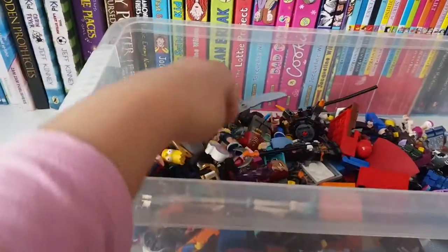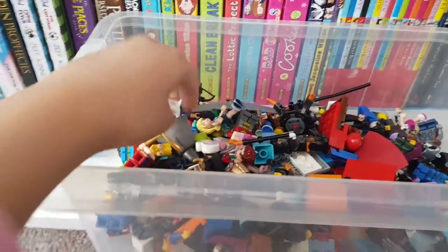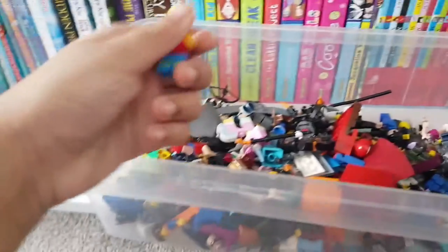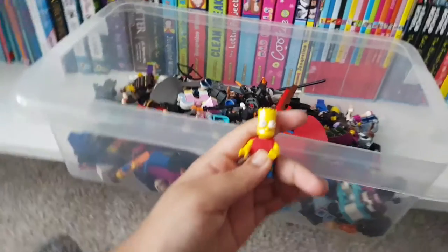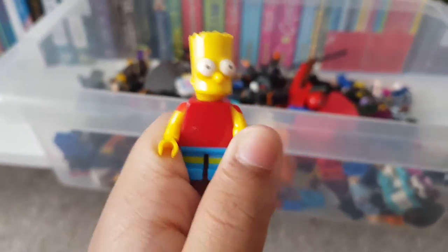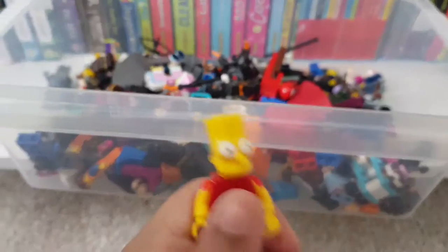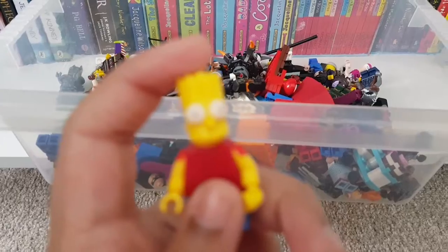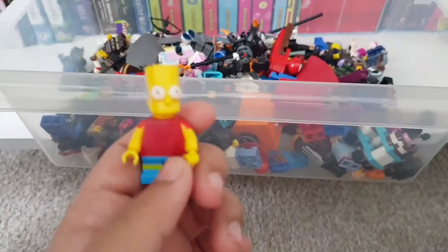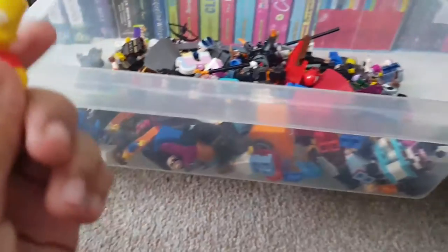Okay, I've got one. This is Bart Simpson — you guys probably know him from The Simpsons, obviously everybody loves The Simpsons. He's got these really cool details. He looks so real from the show because he's got these cool spikes on his head, his shirt, little short legs and everything. It's really, really cool. I absolutely love this guy.